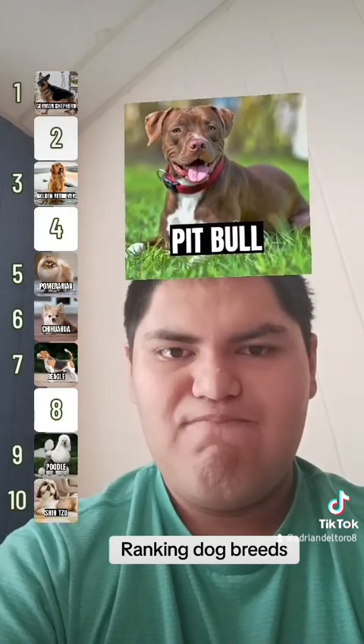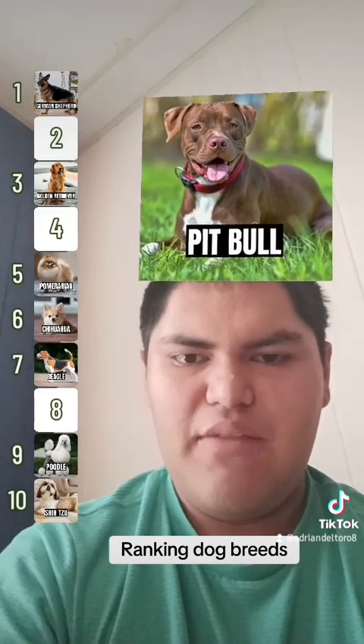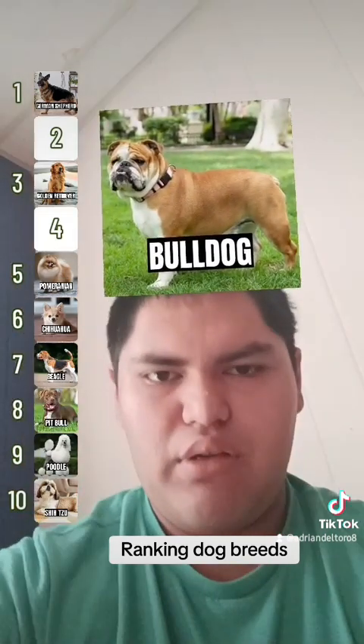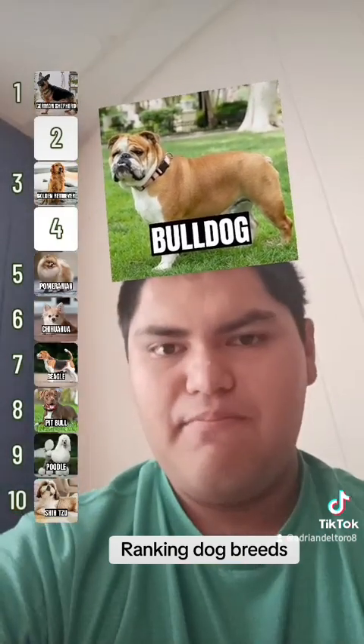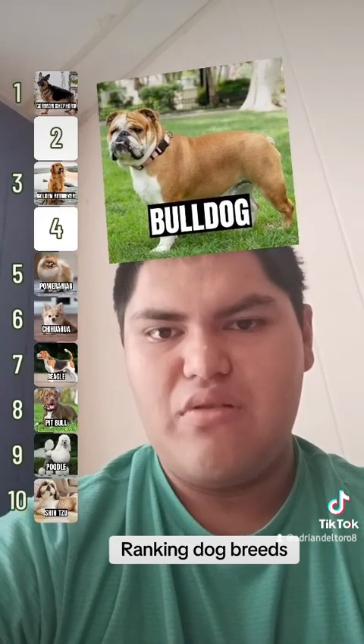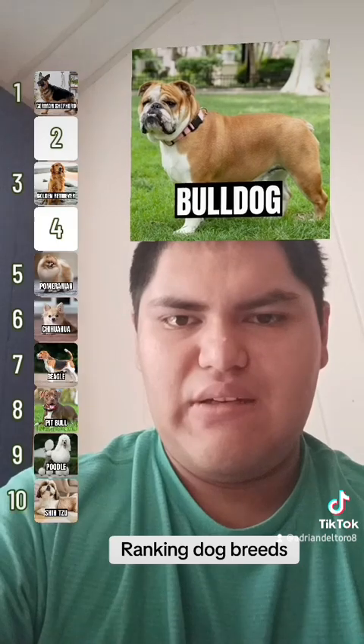Pitbull — eight, because I don't like what they were originally bred for. Bulldog — this is another okay breed. I think I'll put this in four.